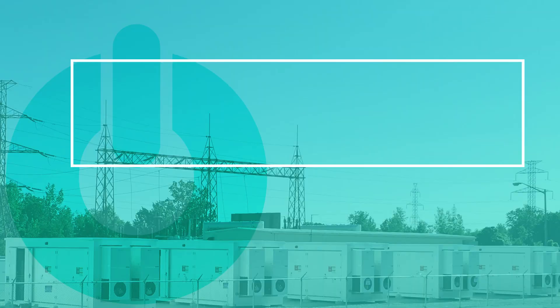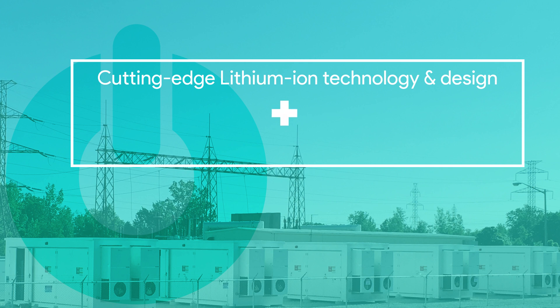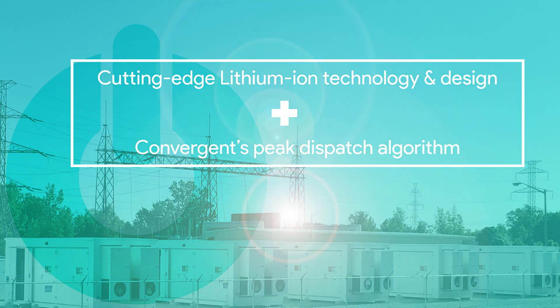IHI Energy Storage provided the battery technology. The system combines cutting-edge lithium-ion technology and design with Convergent's unparalleled peak dispatch algorithm.